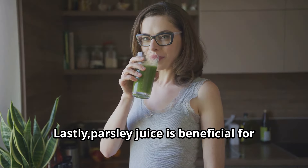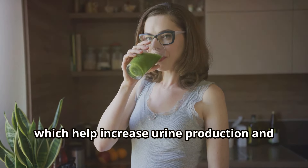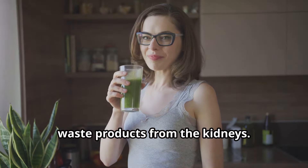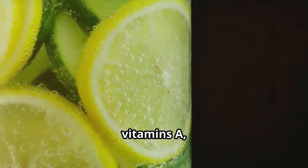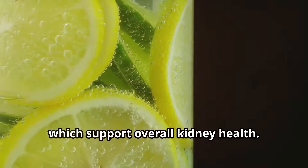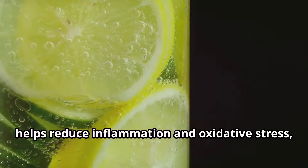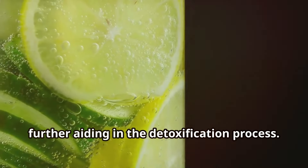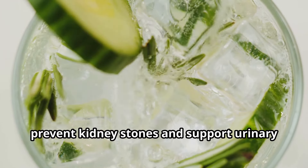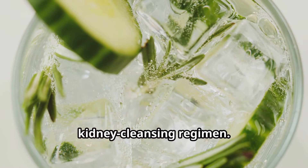Lastly, parsley juice is beneficial for detoxing the kidneys due to its natural diuretic properties, which help increase urine production and promote the elimination of toxins and waste products. It contains essential nutrients such as vitamins A, C, and K, along with minerals like iron and magnesium, which support overall kidney health. The high antioxidant content in parsley helps reduce inflammation and oxidative stress, and parsley has traditionally been used to prevent kidney stones and support urinary tract health, making it a valuable addition to a kidney cleansing regimen.